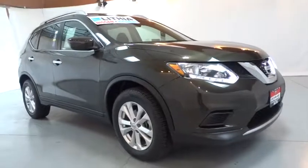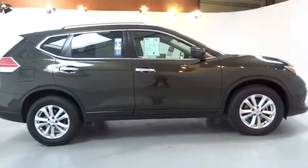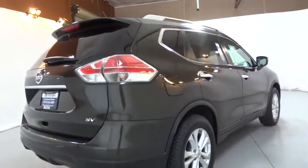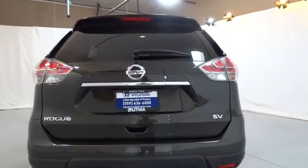The 2016 Nissan Rogue. The stylish Rogue gets 27 mpg and still boasts nearly 58 cubic feet of cargo space. With a five-star side impact safety rating and confident handling, the Rogue is more than you expect and everything you deserve.